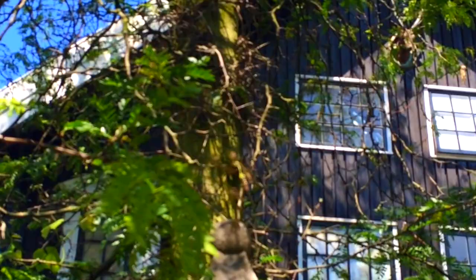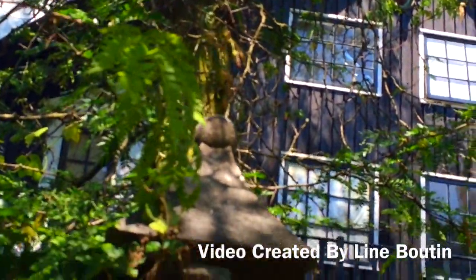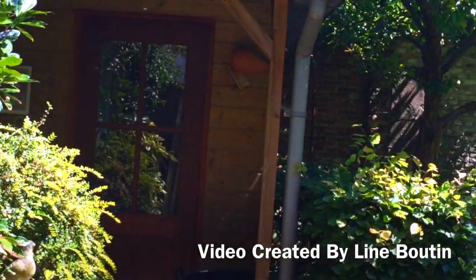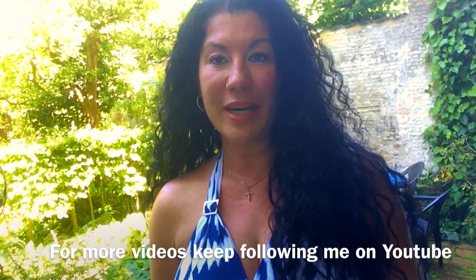And that's the neighbor's house in my backyard. Pretty nice also. So, it does conclude my visit. I hope you enjoyed it. Until next time. Take care.